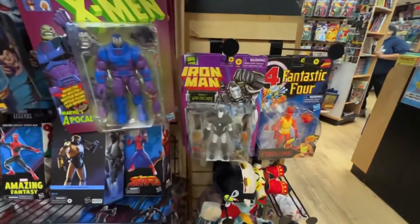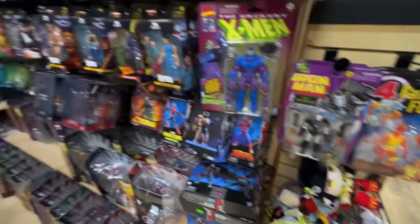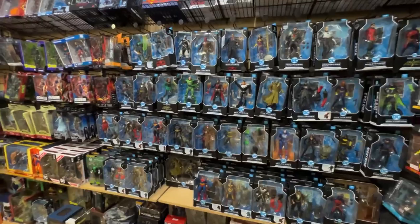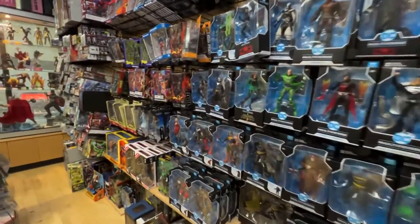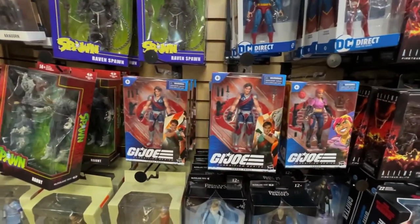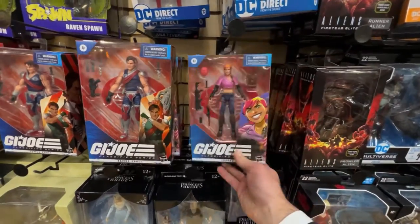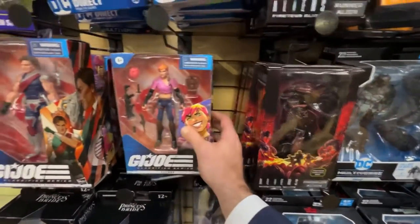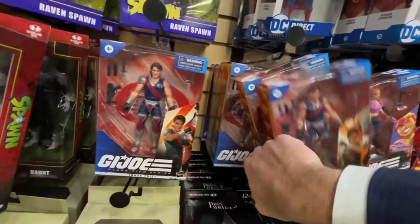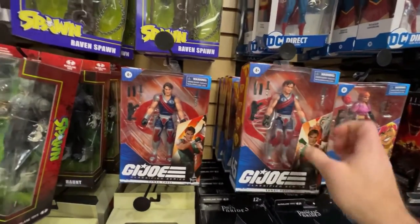Iron Man over here. Fire Lord. Some plushies. The big DC wall. And Joe's — anything new for Joe's here? I got the Twins. Zerana — first time seeing this. A lot of Zerana, a couple. Some Stalkers, which I love — one of my favorite Classified figures. I'm definitely going to take this peg down, so let me not try and go through that.